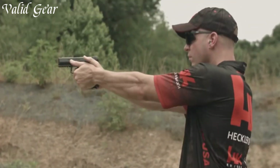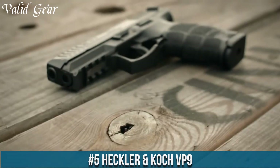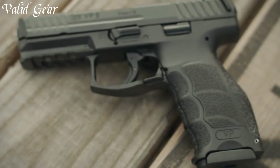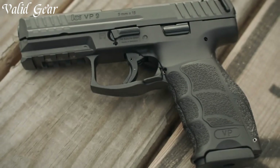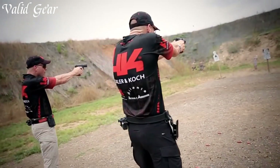Number 5: the Heckler & Koch VP9, a top-tier striker-fired 9mm pistol renowned for its exceptional performance, reliability, and ergonomic design. The VP9 stands as a testament to Heckler & Koch's dedication to precision engineering and innovation.